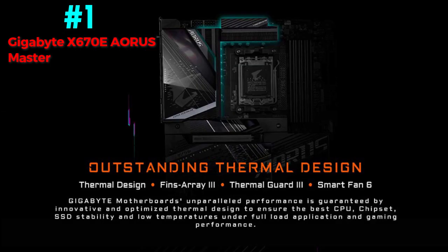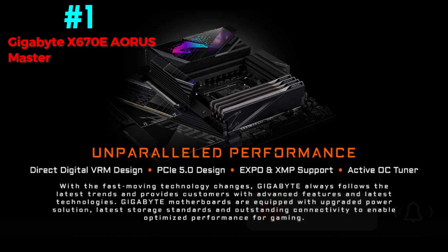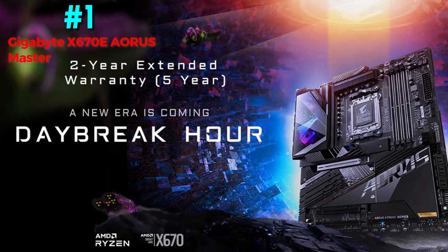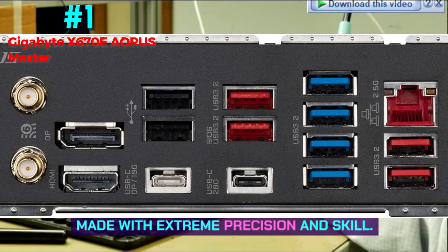Design and build quality: the X670E Aorus Master appears elegant and sophisticated while maintaining a sense of simplicity. The main I/O cover features a one-of-a-kind Aorus graphic with RGB illumination that can be customized with Gigabyte's RGB Fusion software. The PCB is an 8-layer 2x copper PCB made with extreme precision and skill.